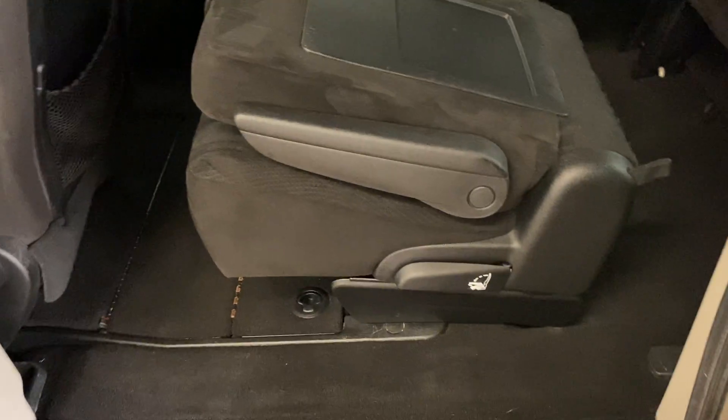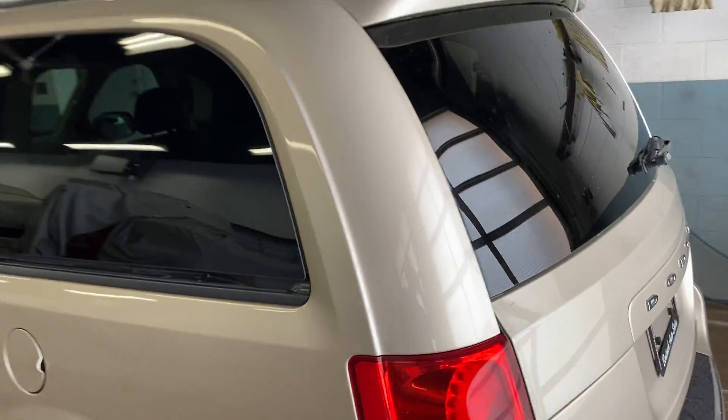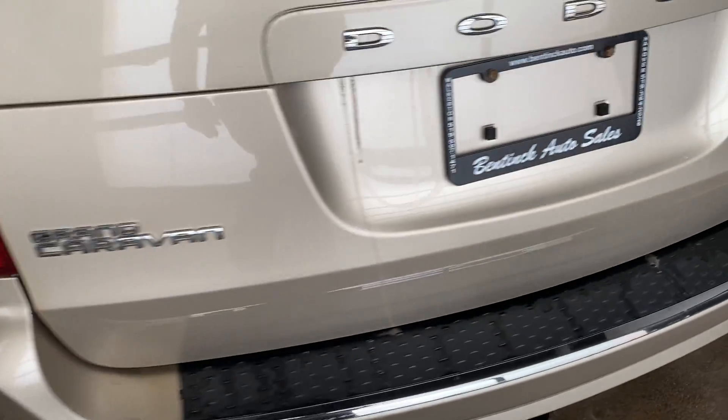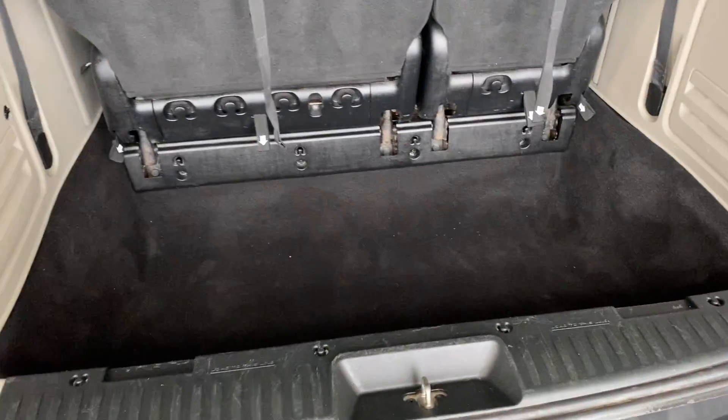It is the full stow and go with bucket seats in the middle, everything's in good shape. There are no issues on the back gate, and stow and go seats in the back as well.